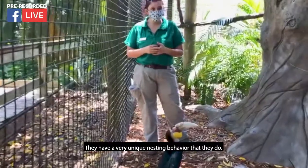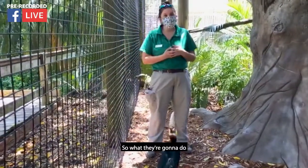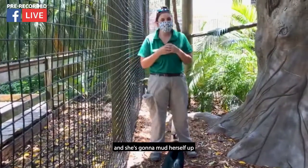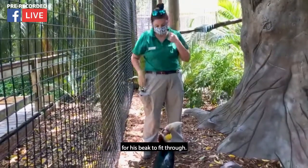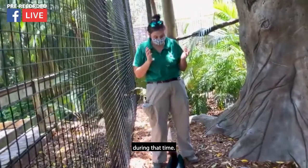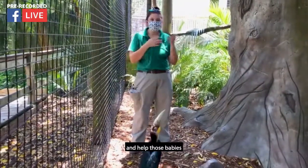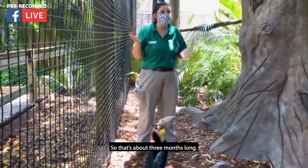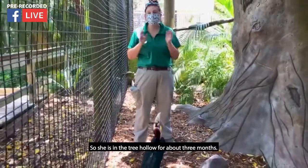They have a nesting behavior that they do. The female is going to find a nice tree cavity and she's going to seal herself up inside it, leaving only a small slit big enough for his beak to fit through. She's going to stay in there and incubate the eggs and raise those babies until they're big enough to fly and come out of the nest on their own. That's about three months long — she is in that tree hollow for about three months.